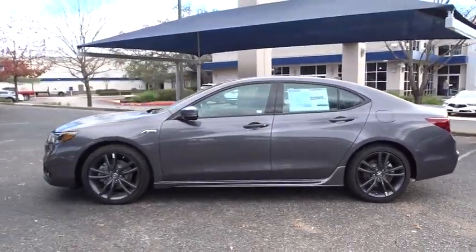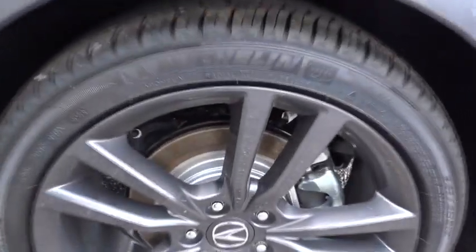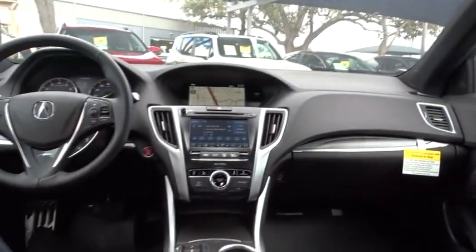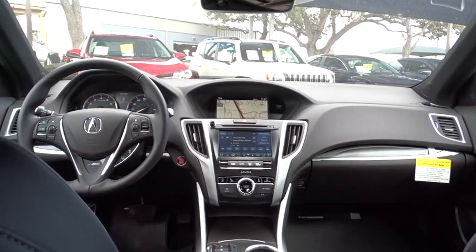Here are some of this vehicle's great options: navigation system, power passenger seat, traction control, keyless entry, lane departure warning, steering wheel audio controls, backup camera, stability control, anti-lock braking system, and leather-wrapped steering wheel.